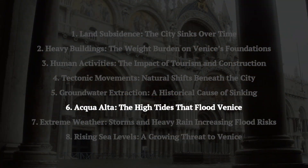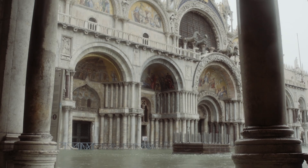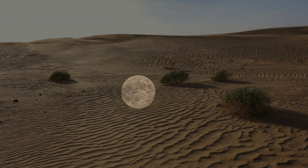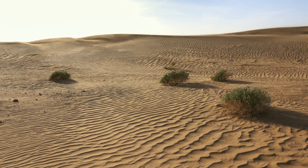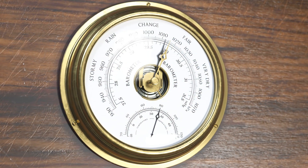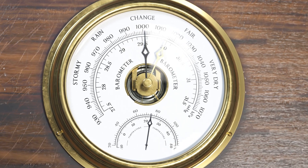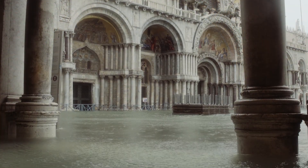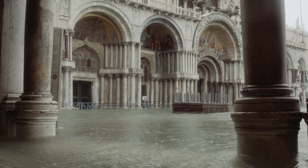Aqua Alta is the temporary flooding of Venice, mainly in autumn and winter, caused by a combination of factors. Spring tides, occurring during full or new moons, amplify gravitational forces, raising ocean levels. Strong Sirocco winds from the Sahara pick up moisture over the Mediterranean, pushing water towards Venice. Low atmospheric pressure further raises sea levels by reducing pressure on the water surface. When these three factors align at their peak, they cause severe flooding in Venice.